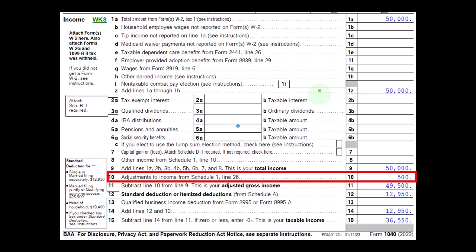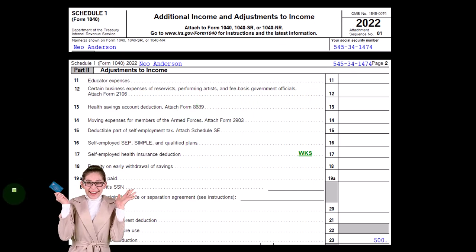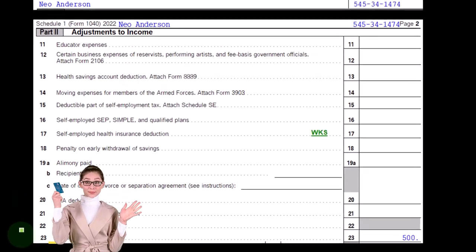We're focused on line number 10, adjustments to income from Schedule 1. When we look at Schedule 1, Part 2, we're down here on the Archer MSA.